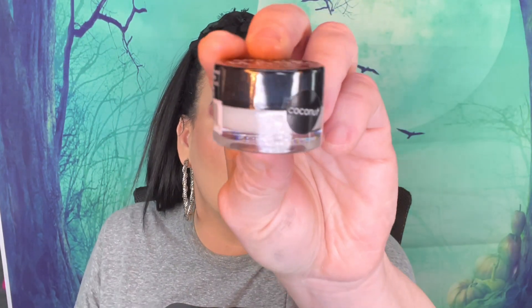The next thing is from South Maine and this is a lip treatment for $13, in the scent coconut.